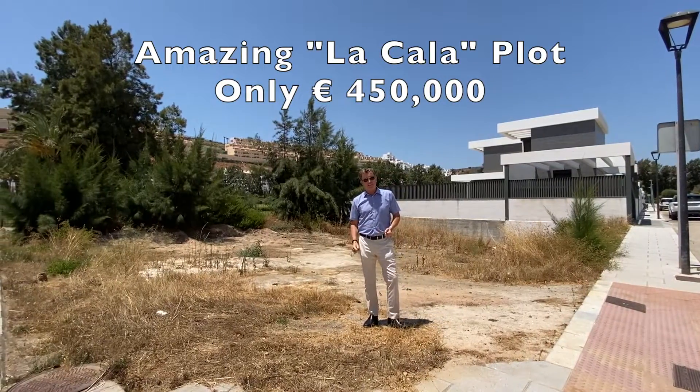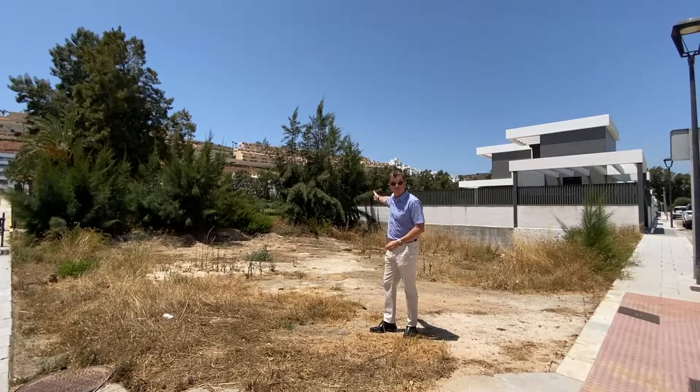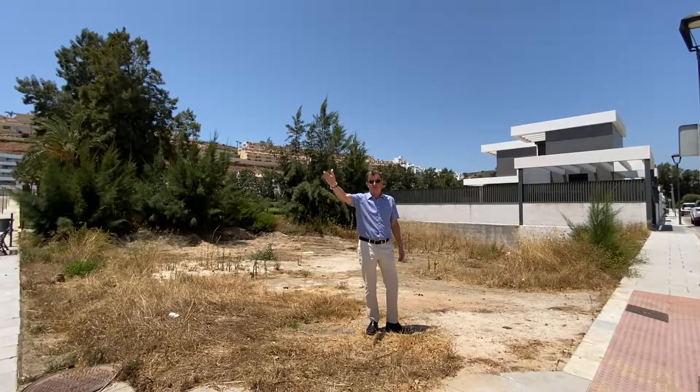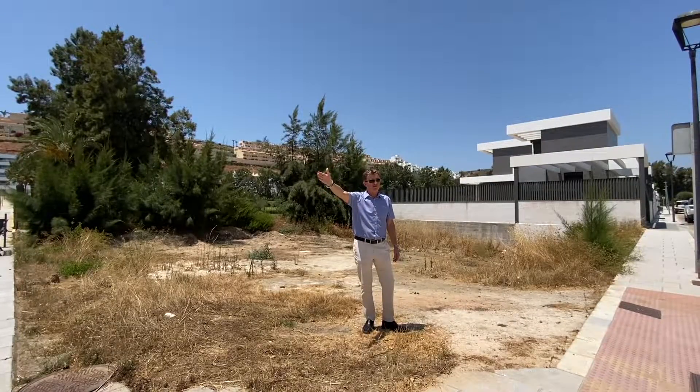Hi everybody, Peter from Overseas Dreams. I've come down to show you this fabulous corner plot, front line golf to Norea Gulf, and that is literally only five to six minutes walk to the fabulous boulevard, all the shops, bars and restaurants in La Cala de Mijas and also the beach.